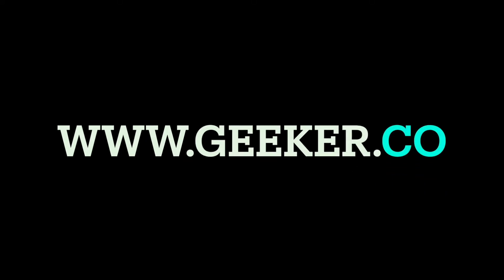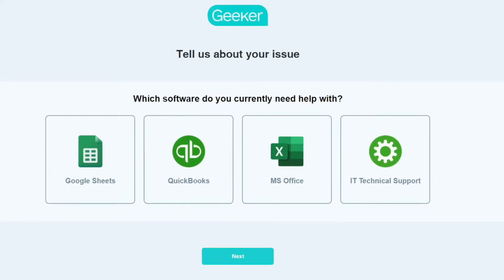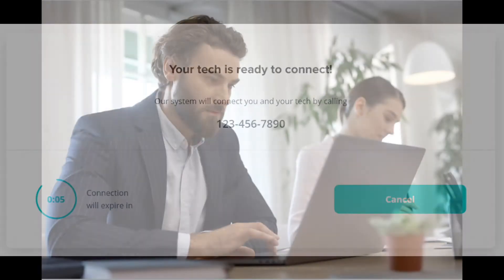How does it work? Go to geeker.co and post your problem — tell us what you're stuck on. We'll match you with the right expert stat. Then you give us the go-ahead; we'll let you know how much it will cost ahead of time and how soon we can help. Next, connect and conquer. Your technician will set up a screen share, then walk you through whatever it is you need to do.